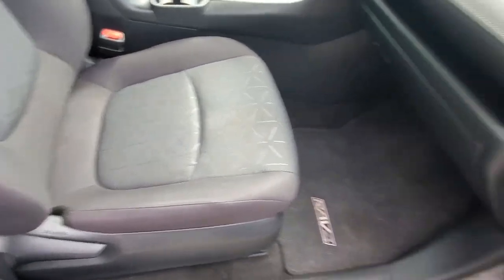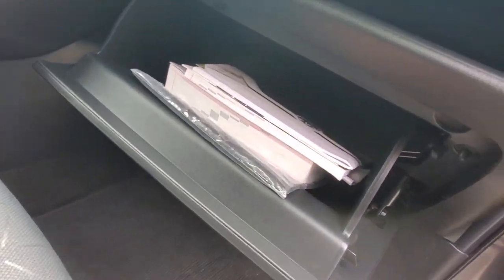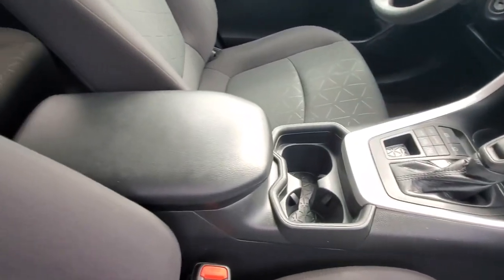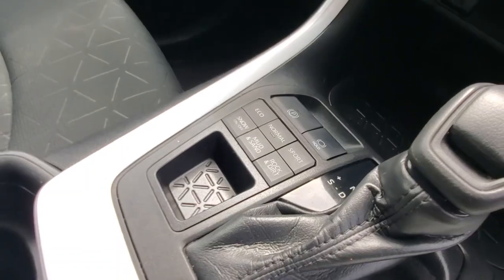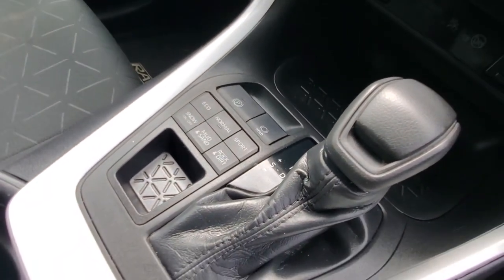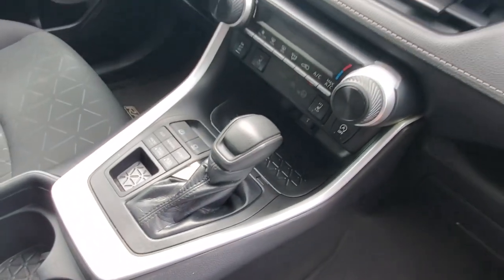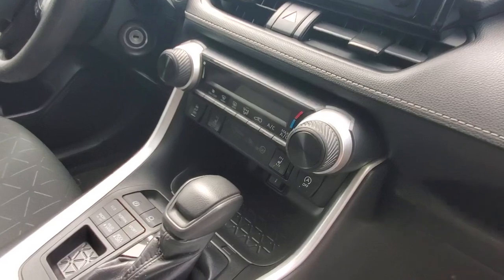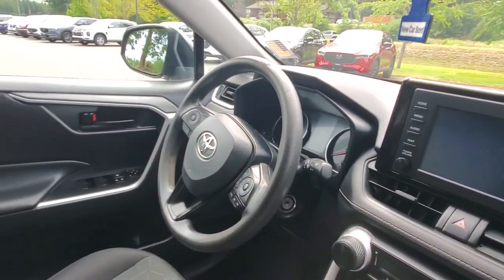There's nice thick cloth upholstery with good bolsters to hold you in place. In the glove box you've got the owner's manual, cup holders, an armrest, and an automatic transmission with multiple driving modes: eco, normal, sport, rock and dirt, mud and sand, and snow. You also have heated seats, traction control, plenty of storage, and a big infotainment system with a backup camera and steering wheel controls.